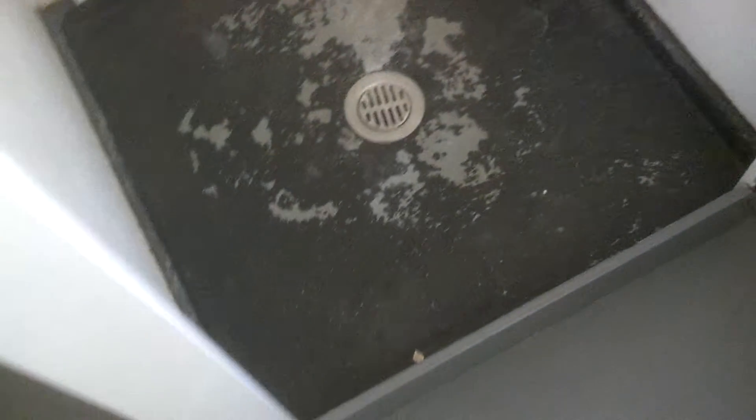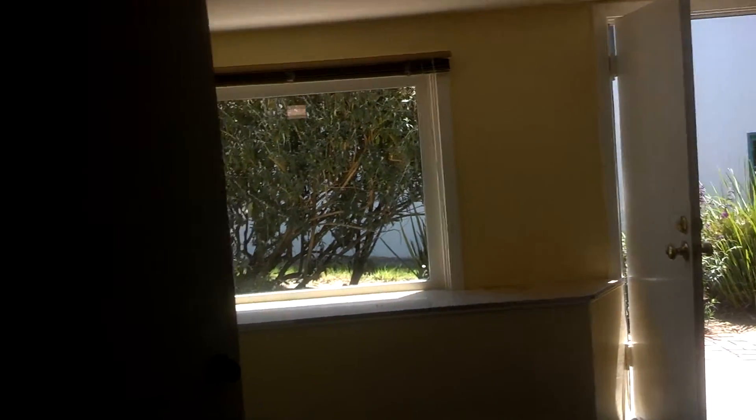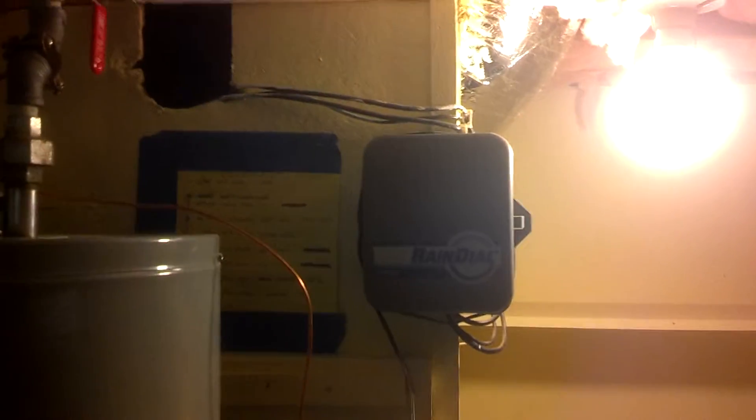There's a funky shower stall — I've seen these before — all rusted out at the bottom with a drain. This is the concrete slab in the basement. The space has great light. There's also a utility room underneath here with the hot water heater, sub panel, and the Rain Bird irrigation system.